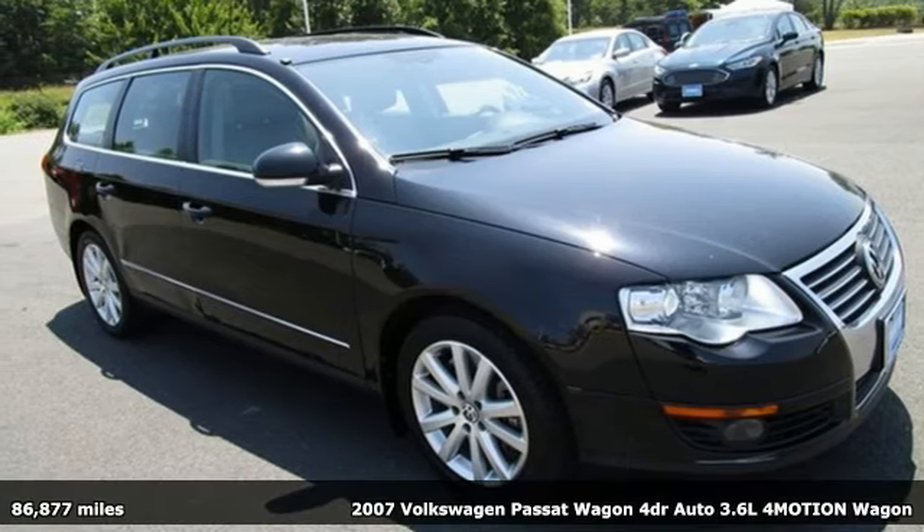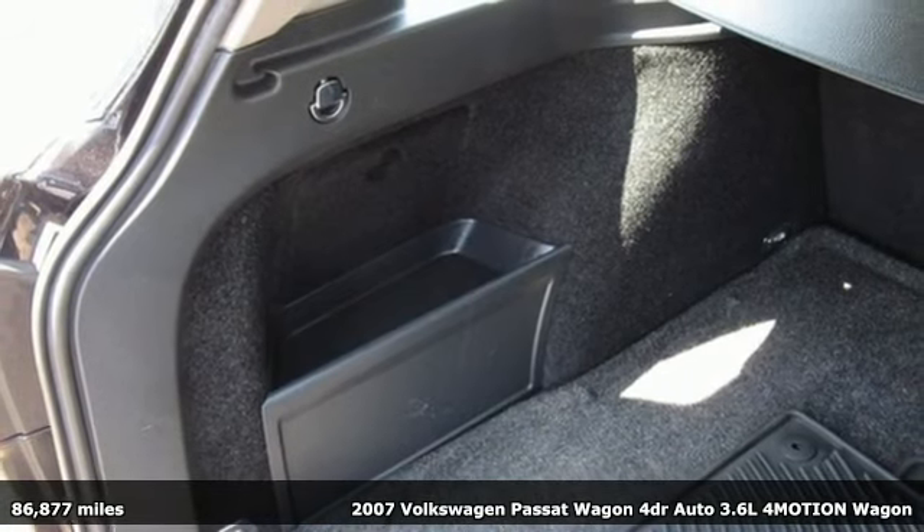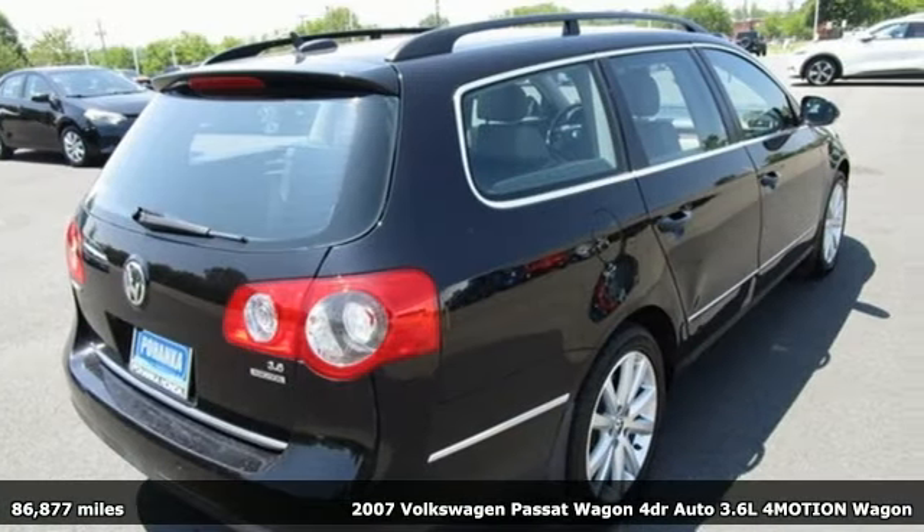Here's a 2007 Volkswagen Passat Wagon. Family time picks up a few more fans in this Passat. It's equipped for all your driving needs and wants.